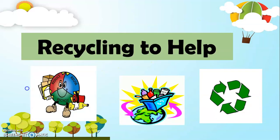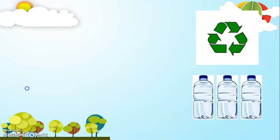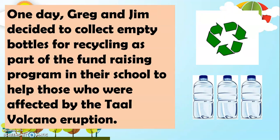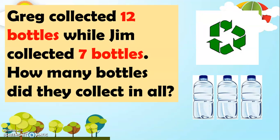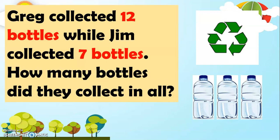The title of our story is 'Recycling to Help.' One day, Greg and Jim decided to collect empty bottles for recycling as part of the fundraising program in their school to help those who were affected by the Taal Volcano eruption. Greg collected 12 bottles while Jim collected 7 bottles. How many bottles did they collect in all?